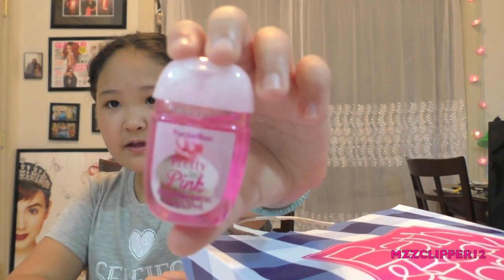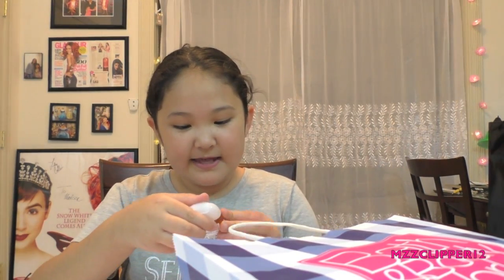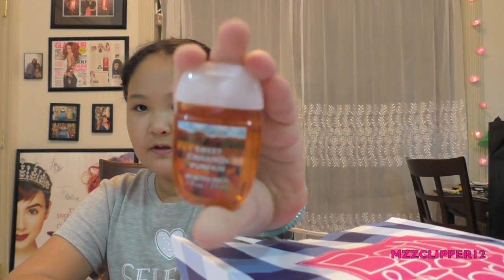We got some cute ones. The first antibacterial one we got is Crisp Morning Air — it's the blue one. Another one was one of my favorites; I bought almost every single one. I got the Pretty in Pink, I love it. Then I got Raspberry Pink Peony. Then we got Sweet Cinnamon Pumpkin — this is one of the fall and Halloween themed ones, that's what it smells like. Then we got one of my favorites: Black Cherry Merlot. I love cherries, they smell delicious, and of course I'm going to love this.